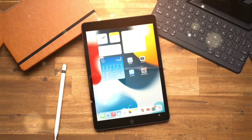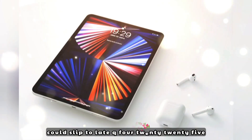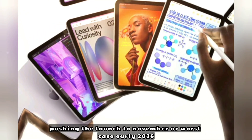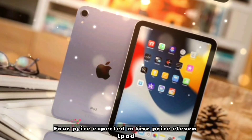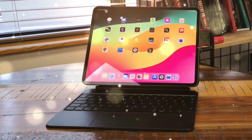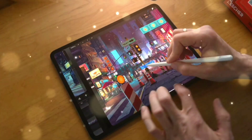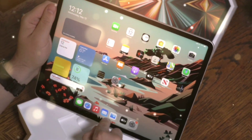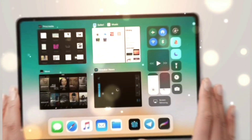However, there might be delays. Supply chain whispers suggest M5 chip production could slip to late Q4 2025, pushing the launch to November, or worst case, early 2026. On price predictions: the 11-inch iPad Pro is expected to go from $999 to $1,099, and the 13-inch iPad Pro from $1,299 to $1,399. Expect slight price bumps due to new RAM configurations and global manufacturing costs.